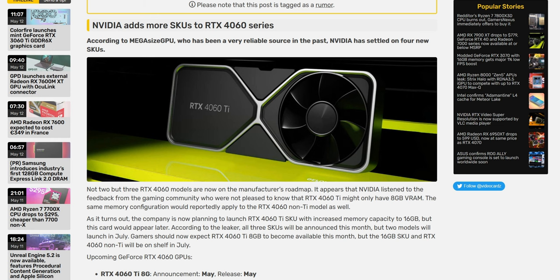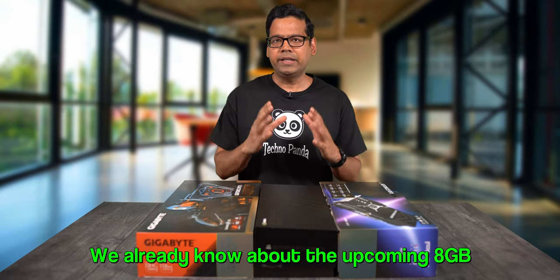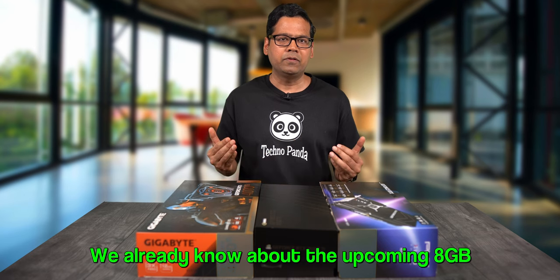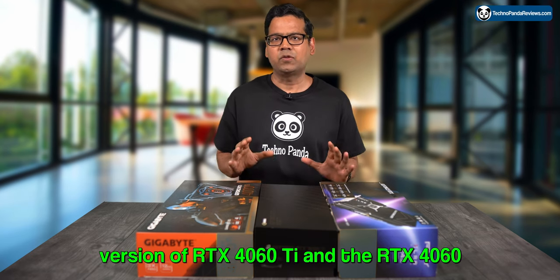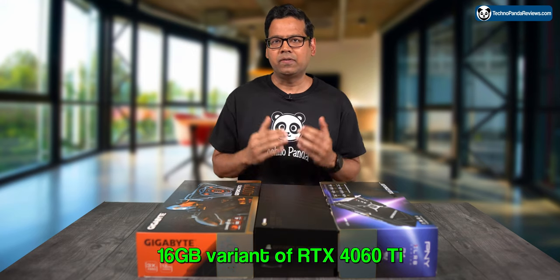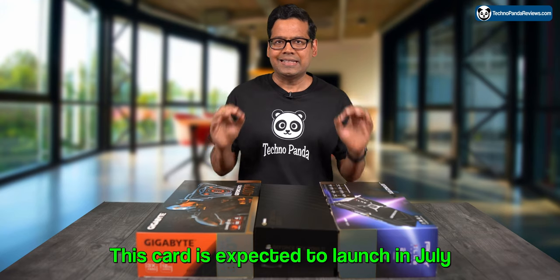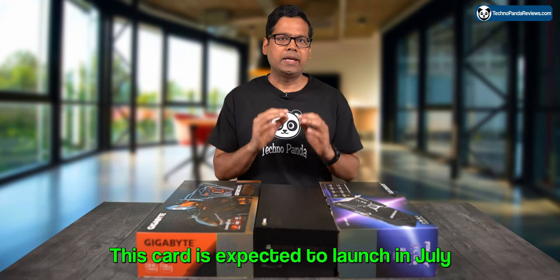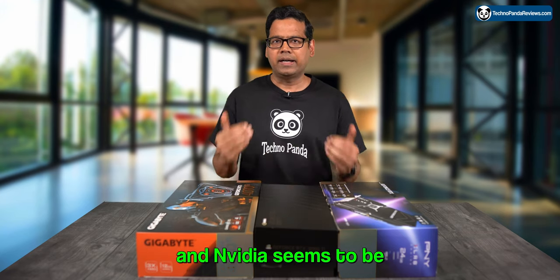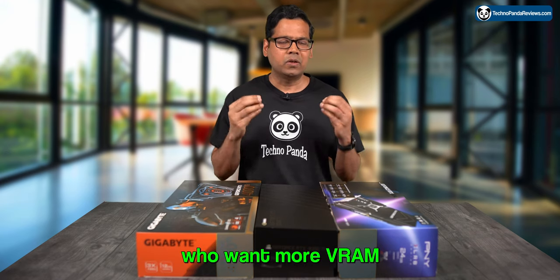According to VideoCards.com, Nvidia is shortly expected to announce the release of 3 new GPUs. We already know about the upcoming 8GB version of RTX 4060 Ti and the RTX 4060. But now there is a new 16GB variant of RTX 4060 Ti. This card is expected to launch in July, and Nvidia seems to be targeting gamers and professionals who want more VRAM without selling their kidneys.